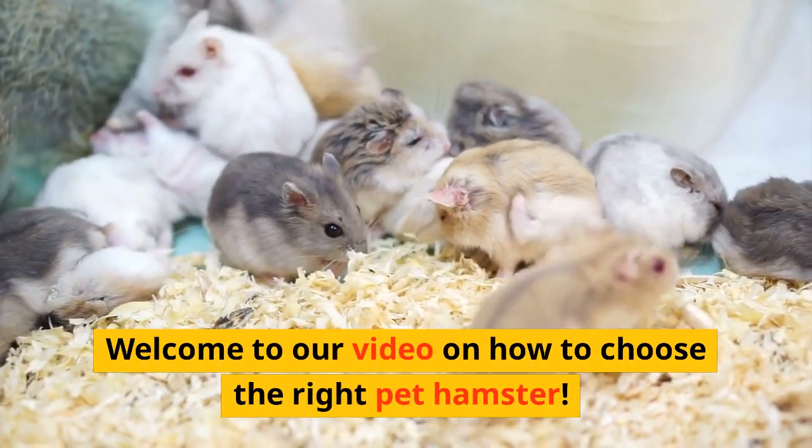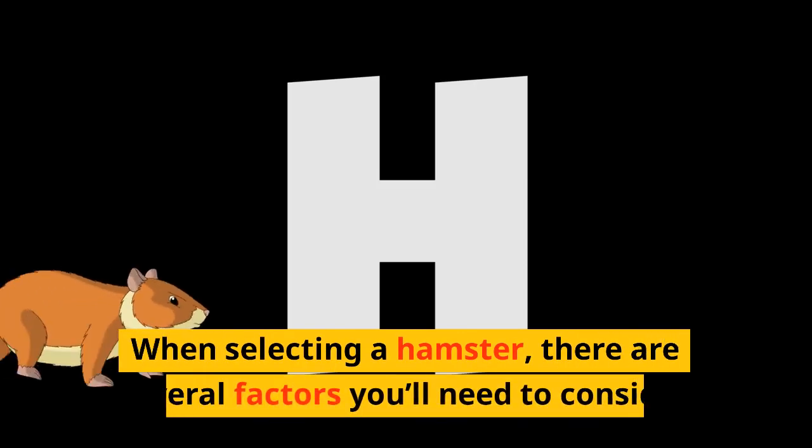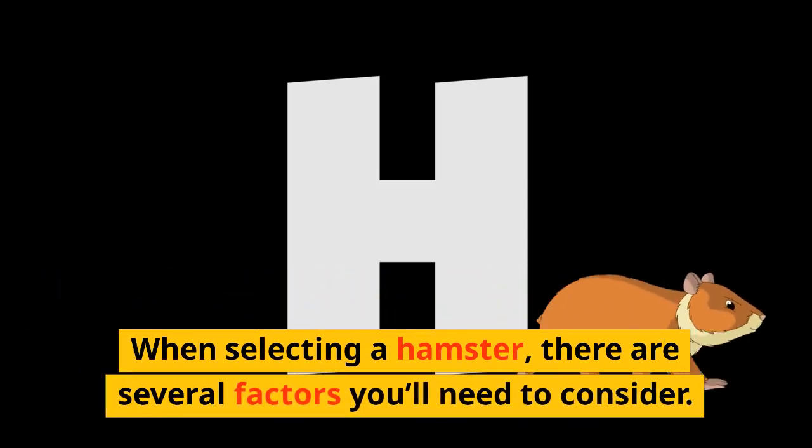Welcome to our video on how to choose the right pet hamster. When selecting a hamster, there are several factors you'll need to consider.